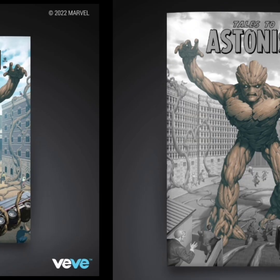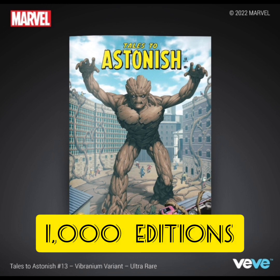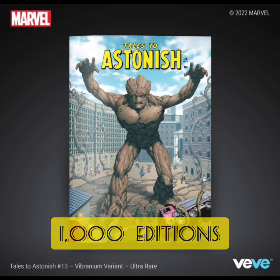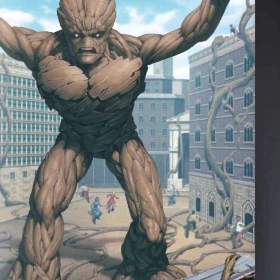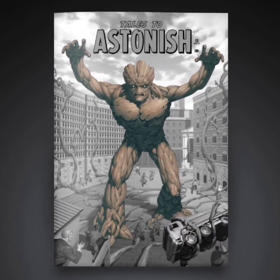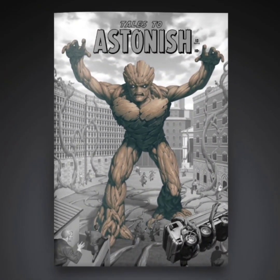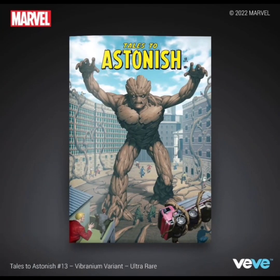The next one is going to be an ultra rare, and this one's going to have 1,000 editions. This one's fully in color, and I like this one a lot as well. You can really see a lot more of what's happening in the background — the people on the floor running away. In black and white I really couldn't tell. In color you can definitely see a lot more detail, so I really like this one.